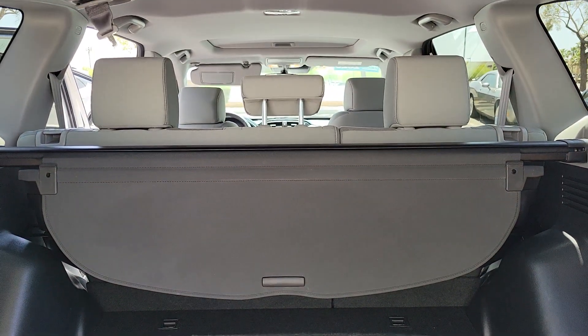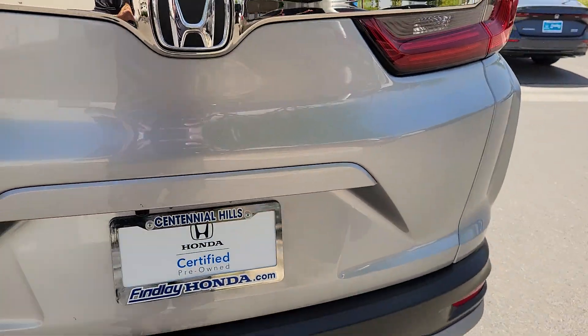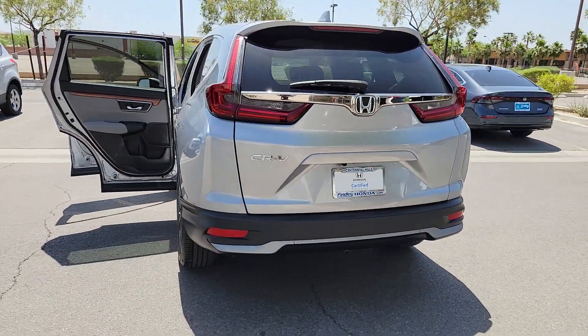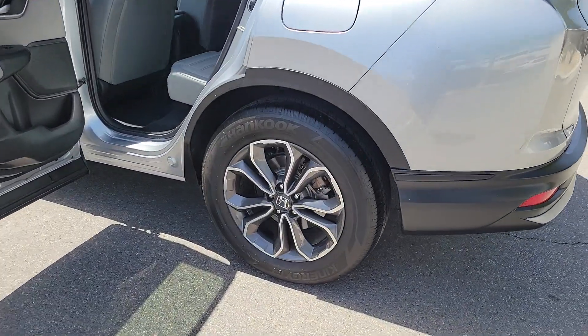These are just some of the great options this vehicle comes with: Apple CarPlay and/or Android Auto, pre-collision system, sunroof/moonroof, keyless entry, backup camera, heated mirrors, adaptive cruise control, satellite radio, fog lamps.